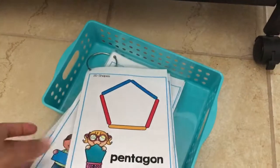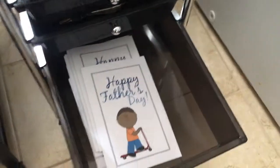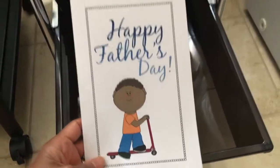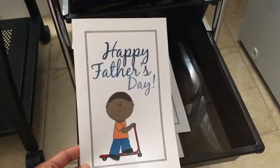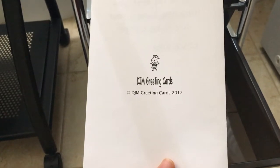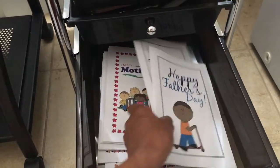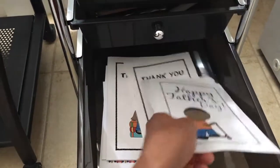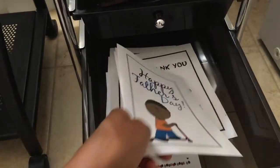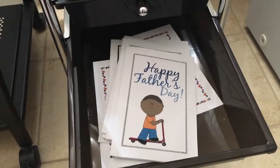Another thing I did was make some greeting cards myself — really great ideas so that he can get in the habit of sending cards to people. There's a little message and he'll color it and add something. His initials are DJM, so I branded it a little bit as 'DJM Greeting Cards.' I have Father's Day cards, Mother's Day cards, thank-you cards for when someone sends him a gift, and some happy birthday cards.